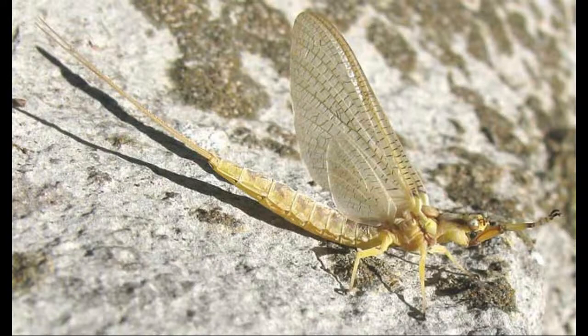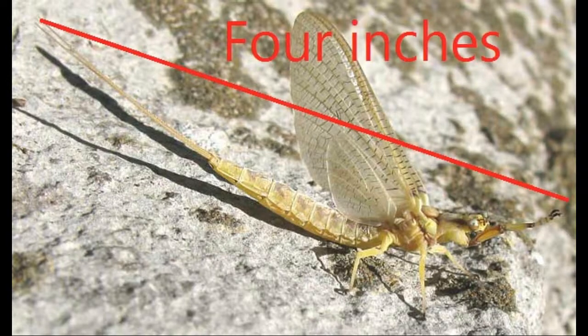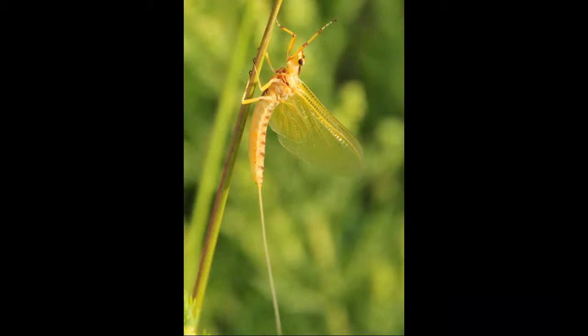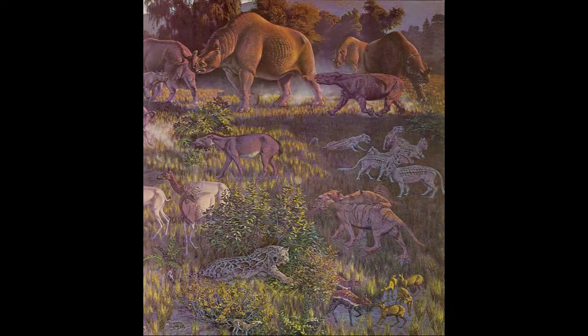Calibatus giganticus often grows to a length of four inches including the cerci, and preserved specimens exist in collections that are as much as five inches long. Stories of individuals that were six or seven inches long are probably exaggerations, but fossils of the genus Calibatus indicate that in the past most species were much larger on average than the currently extant species, so you might actually have found such individuals if you were alive 30 million years ago.